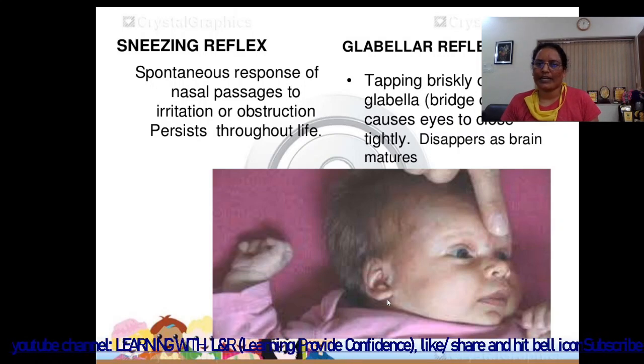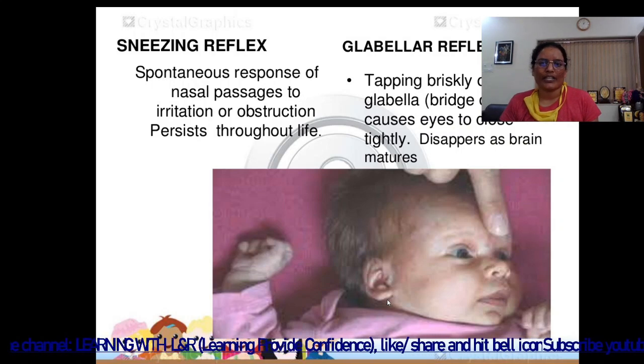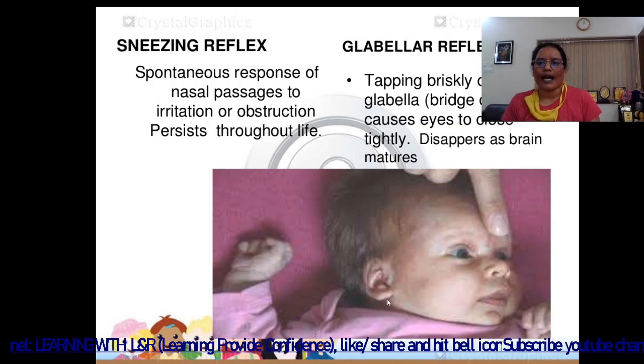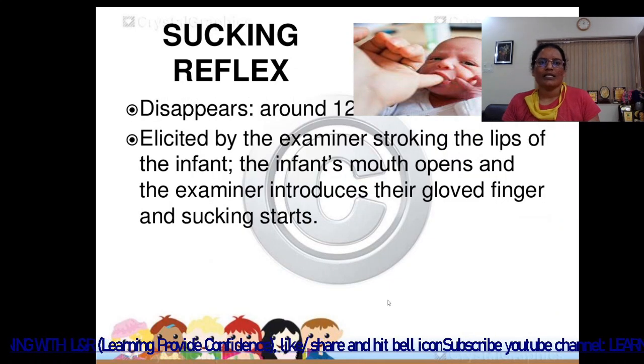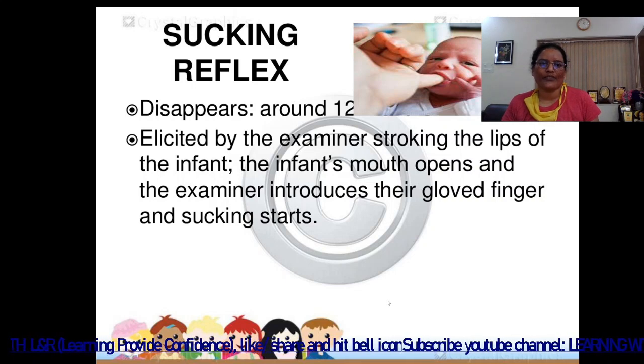The glabellar reflex: tapping briskly on the glabella — the bridge of the nose, as seen in the image — causes the eyes to close tightly. It disappears as the brain matures. The sucking reflex disappears around 12 months of age and is elicited by the examiner stroking the lips of the infant.